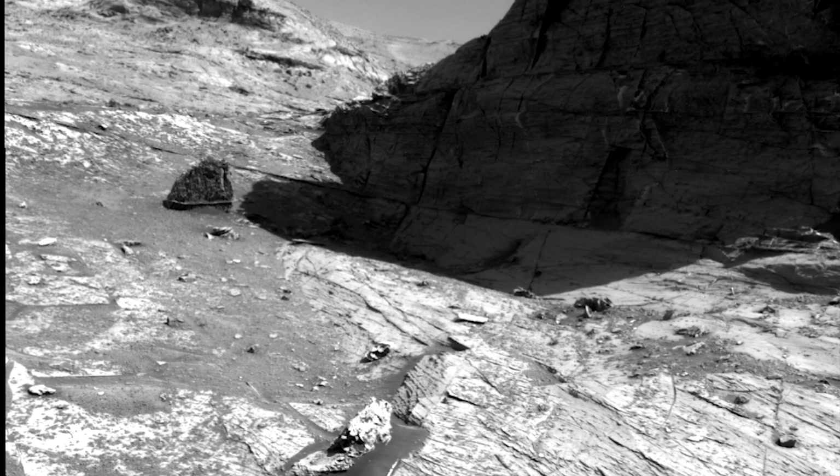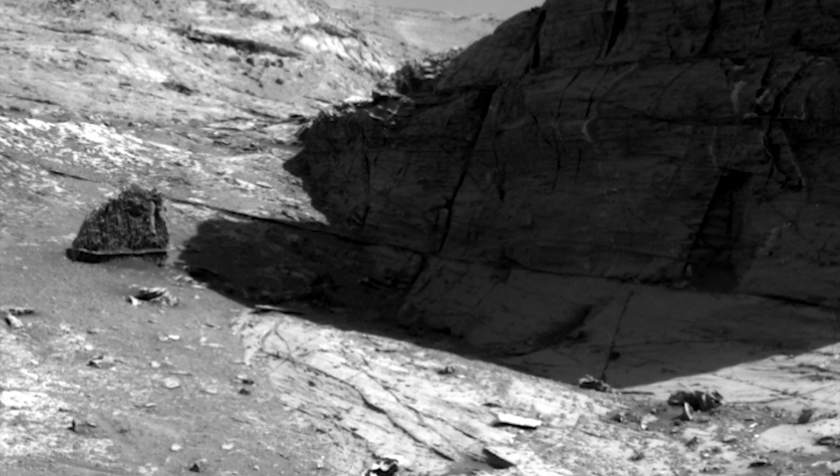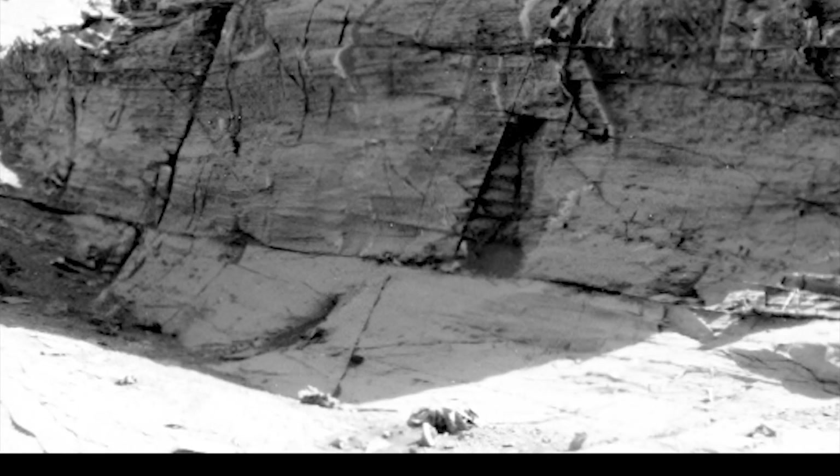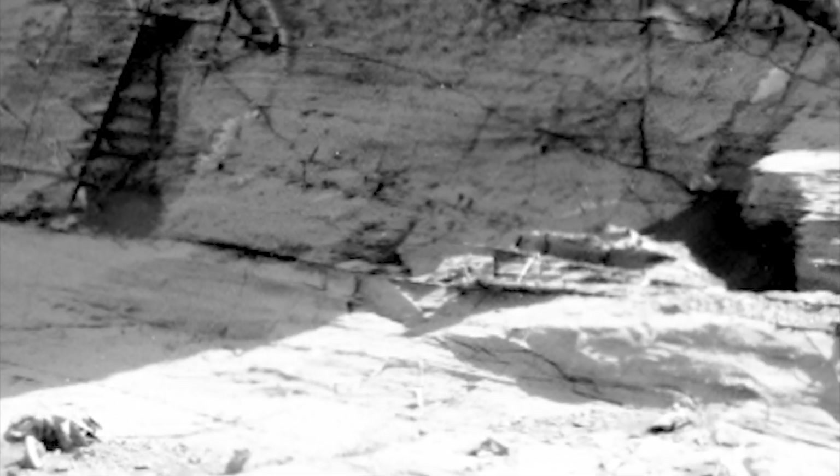There's something I want you to notice near the bottom — this brim that goes around this. Pay attention to that and the orientation of this thing, because here it is just a few Martian days later. Notice the difference. I'm not sure, but I think this thing has moved. I do realize we have a bit of a different angle, but here's that trough again.